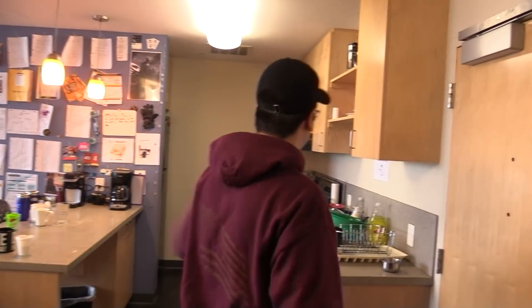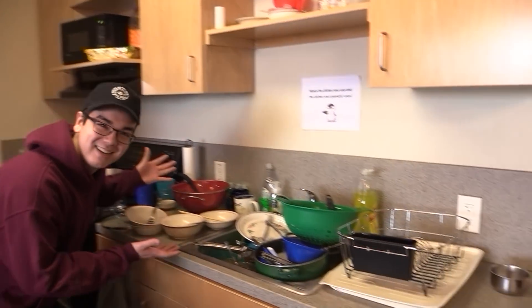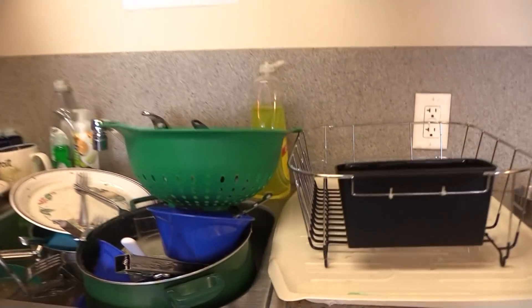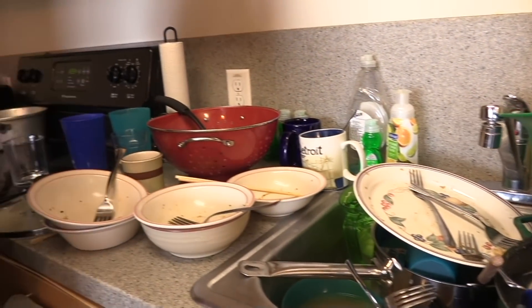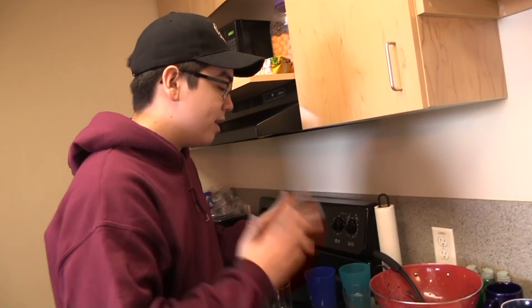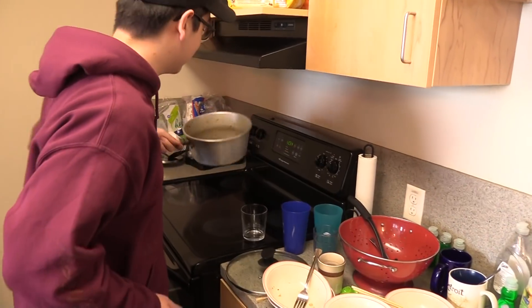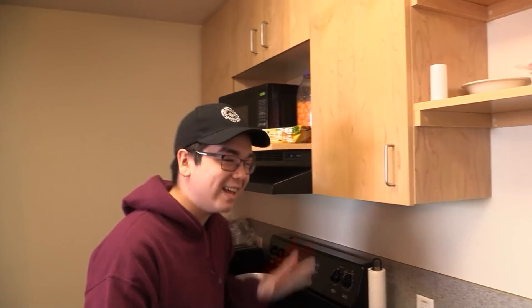So coming over here, we have a kitchen - a very nice and clean kitchen, as you can see right here. Lots of nice, organized... we like to keep things clean, we like to keep things tidy. And yeah, we just generally have a good... that's probably hasn't been washed in three days, but it's a good area.